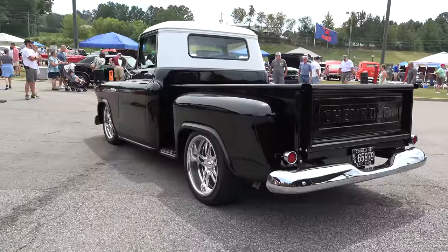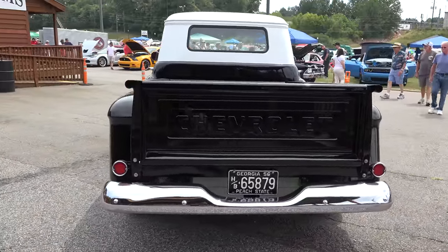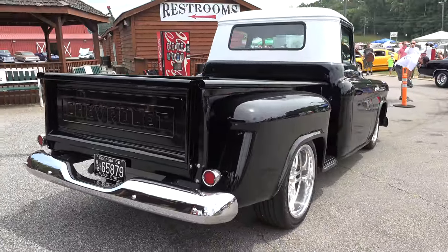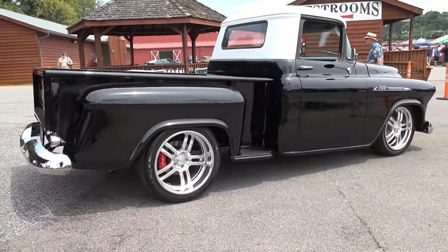That's it. It had one patch — when we pulled the front clip off, we had to do one small patch in the right-hand side of the cab corner. Man, that's amazing. Where'd you find it? A friend of mine went over to Alabama and bought it from the original owner's family — the original owner had passed away.